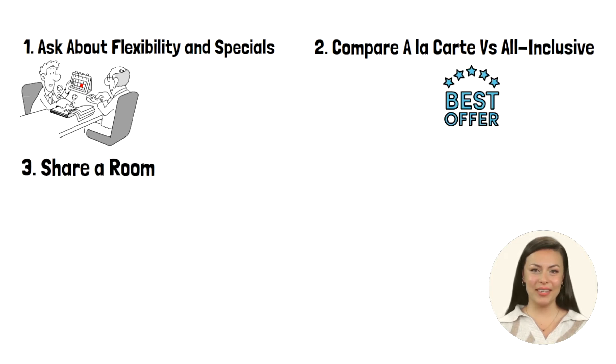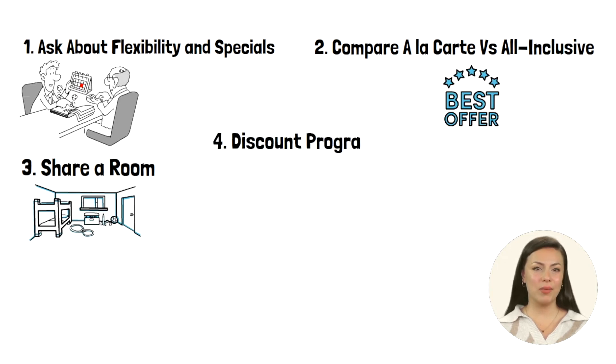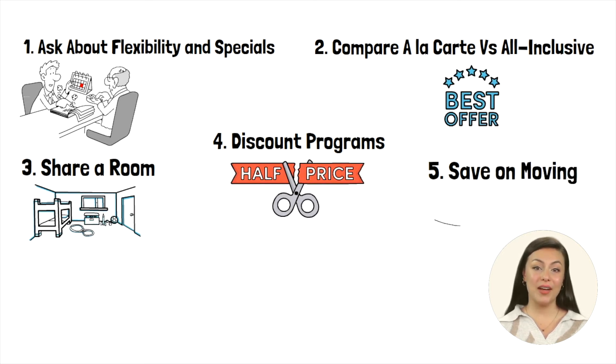Sharing a room in an assisted living facility is another option to save money. This can be more cost-effective and provide companionship for your senior parent, as companion living has been shown to have powerful wellness benefits for seniors. Programs such as the National Council on Aging's Benefits Checkup can help eligible seniors save on essential expenses, freeing up funds for assisted living costs. Hiring a senior move manager can also help with downsizing and transition costs, potentially providing guidance on selling possessions to cover assisted living expenses, saving countless hours of extra work and frustration.